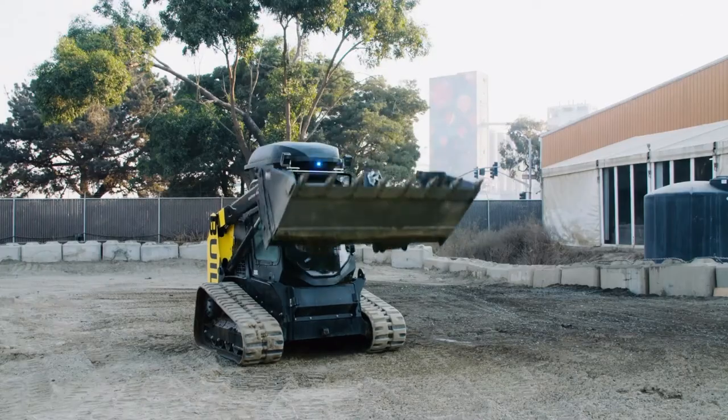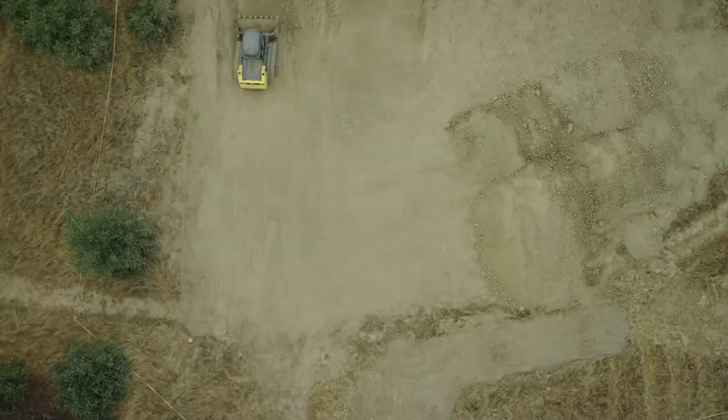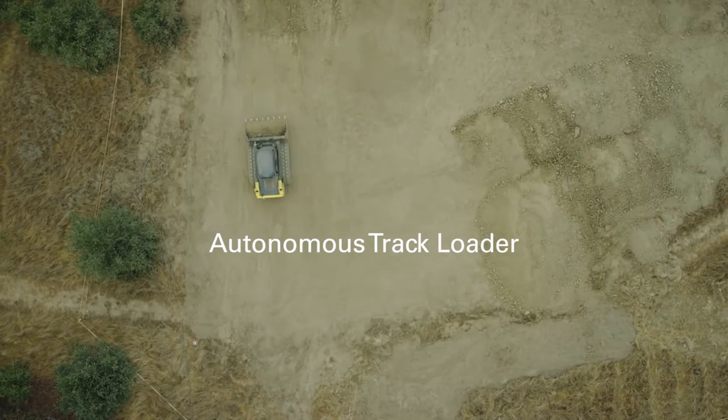And that's precisely what a Bay Area startup called Built Robotics is doing. The CEO and founder of the company is Noah Reddy Campbell, who previously worked at Google and eBay. Check out this robotic tractor that they've modified to operate itself. The company calls it an autonomous track loader, or ATL.